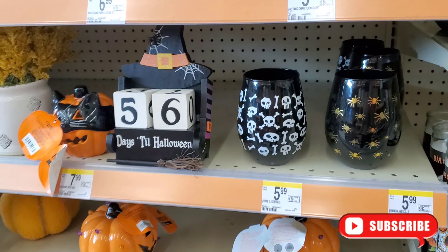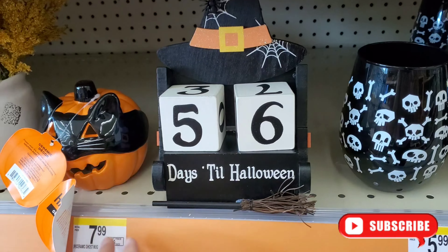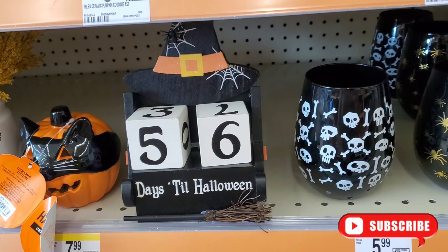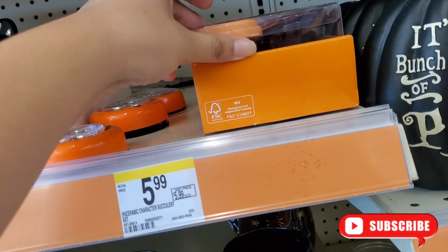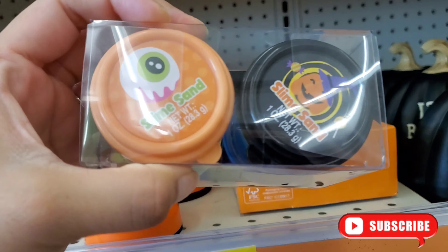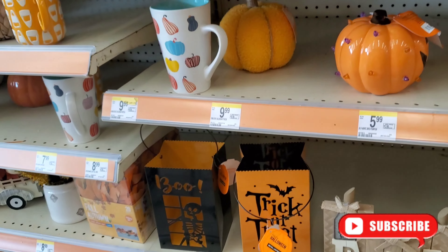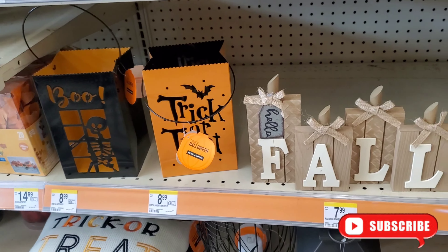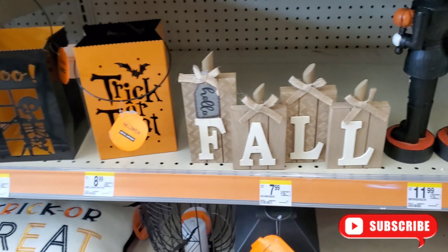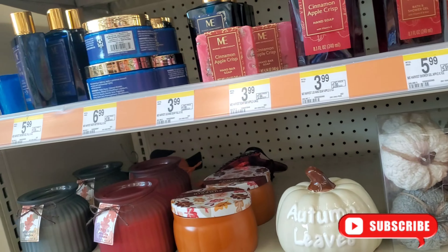We also have this cute little 'Days Until Halloween' display here — little Halloween motivation! And they even have slime sand here for your kids. They even have all these trick-or-treat fall items for $7.99, and pumpkins too.